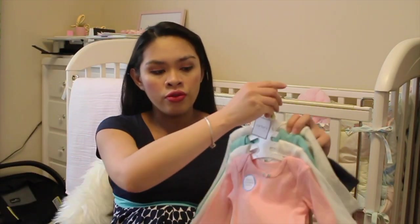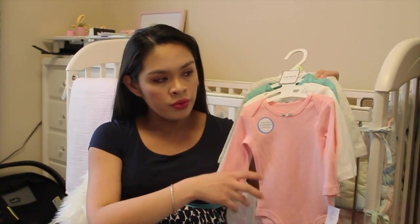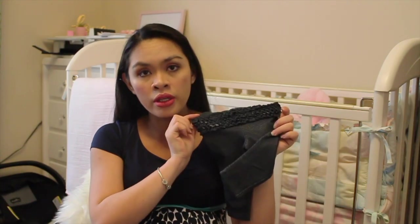Andrew's grandpa got us a Kohl's gift card so we bought her some bigger sizes of clothes. This is the first one for three months — a long sleeve in pink, white, mint, and gray. And pants, six months, with ruffles on the butt.